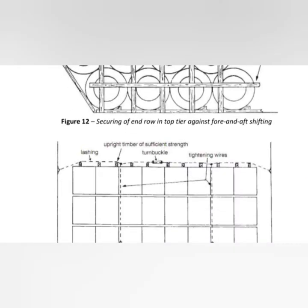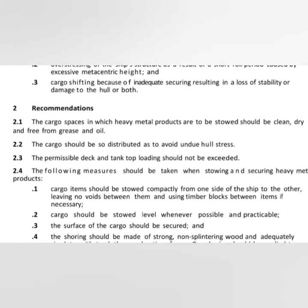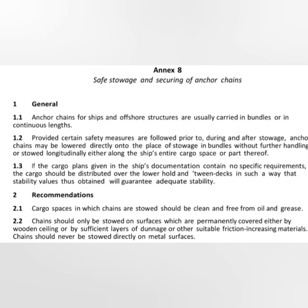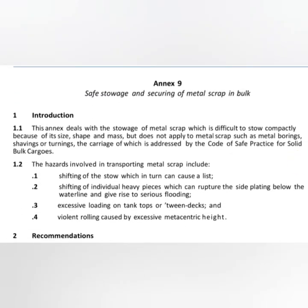Annex 7 covers securing of heavy metal products with no diagram available. Annex 8 covers securing of anchor chain with recommendations only. Annex 9 covers metal scrap in bulk, giving recommendations and hazards involved.